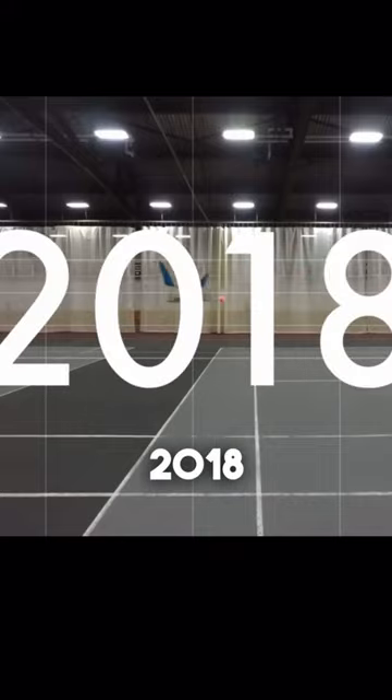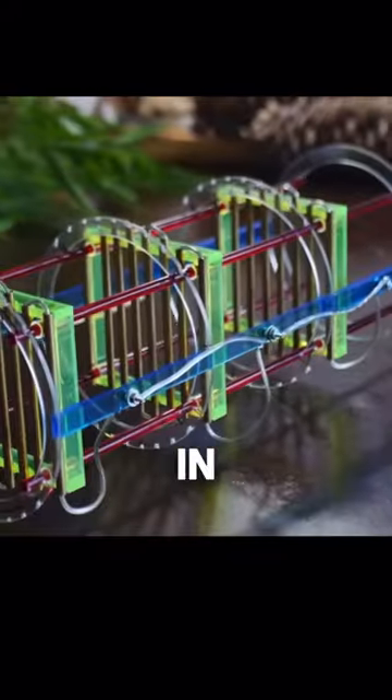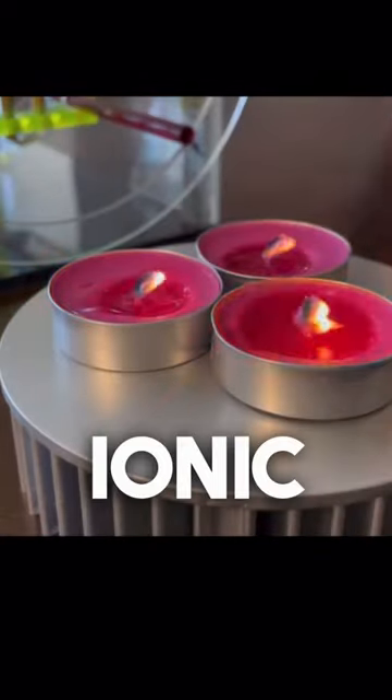Back in 2018, MIT built the world's first ionic thrust airplane. So in response to their work, I recently designed what I called a next-gen ionic thruster.